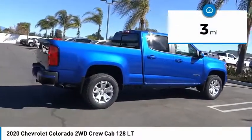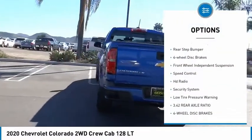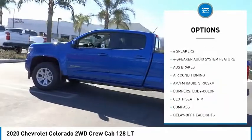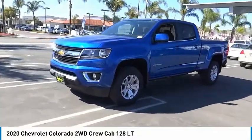This vehicle has less than 100 miles. Here are some of this vehicle's great options: electronic stability control, traction control, remote keyless entry, rear step bumper, four-wheel disc brakes, front wheel independent suspension, speed control, HD radio, security system, low tire pressure warning.